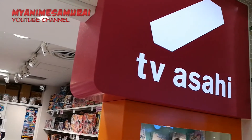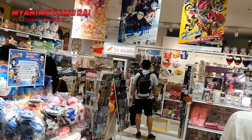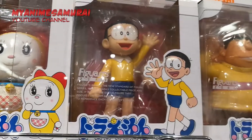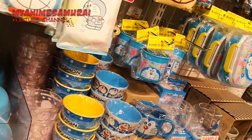Like the other TV station stores, the TV Asahi shop is full of goods related to network shows and dramas. You can also buy several goods from popular anime and shows such as Doraemon, Crayon Shin-chan, Ametal and London Church.